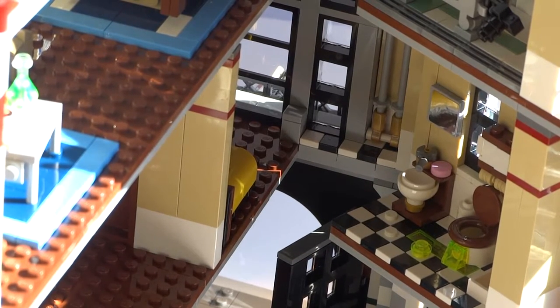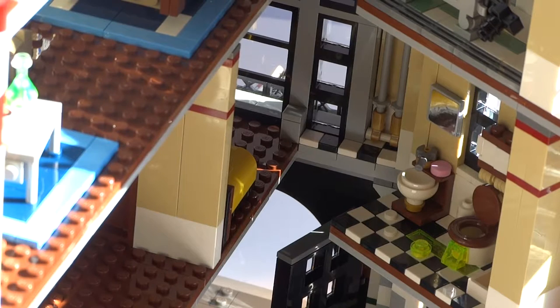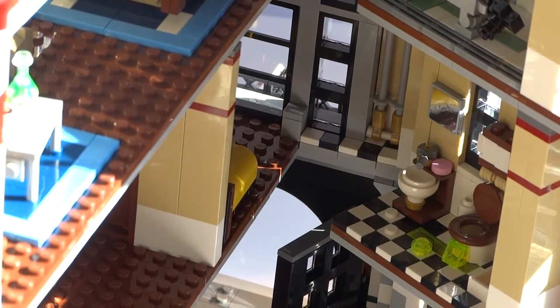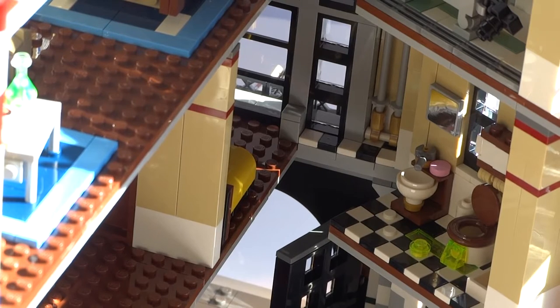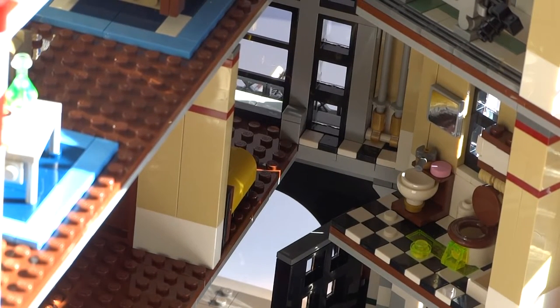This doesn't bother me all that much but I feel it takes away a bit from the building's design, making it in my opinion a lot less slick and thought out in comparison to LEGO's modular buildings, which really set a high design standard. This is not a huge flaw in all, but definitely something worth pointing out.